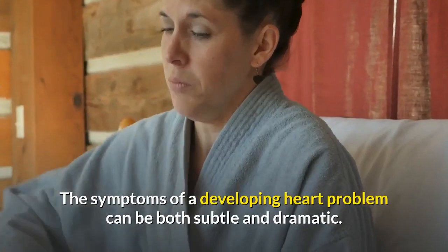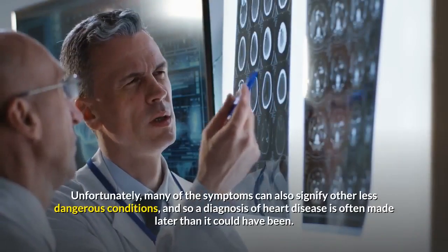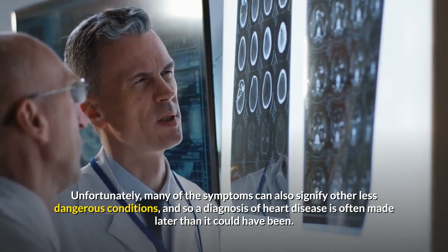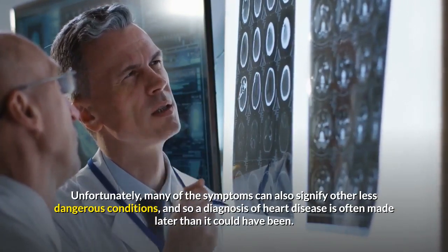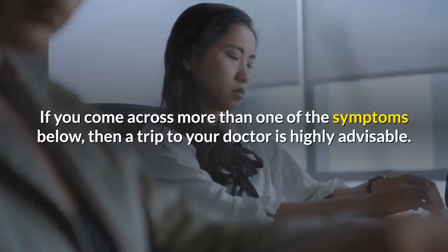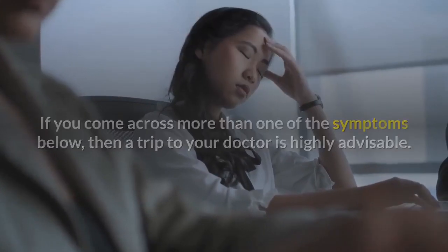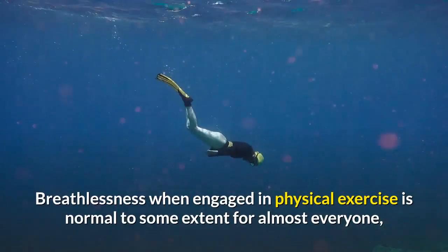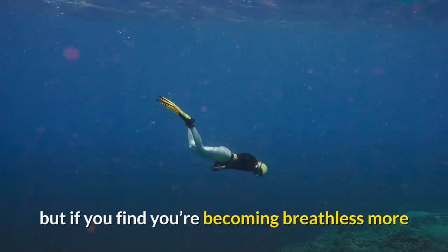The symptoms of a developing heart problem can be both subtle and dramatic. Unfortunately, many of the symptoms can also signify other less dangerous conditions, and so a diagnosis of heart disease is often made later than it could have been. If you come across more than one of the symptoms below, then a trip to your doctor is highly advisable.